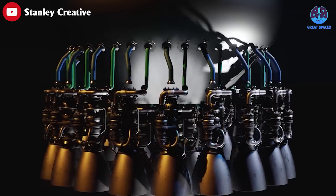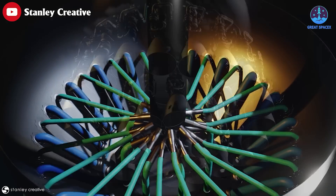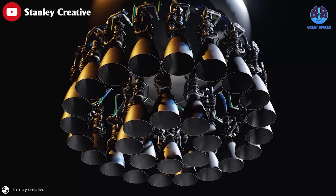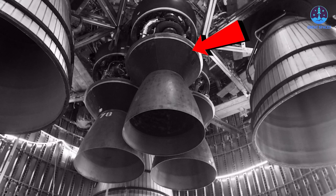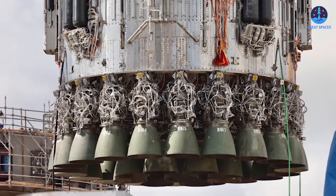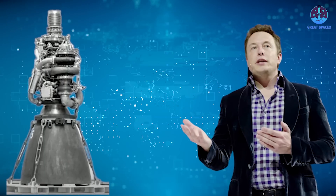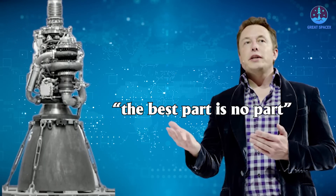By removing a large amount of these components, SpaceX has made the engine more flame and heat-proof, a clear step toward SpaceX's goal of removing all engine shrouding from the booster, which would decrease the booster's mass by around 6 tons. This is a clear example of Musk's 'the best part is no part' mantra.